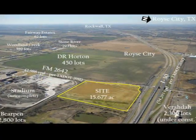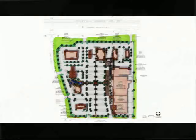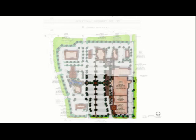Three-phase electric and all wet utilities with adequate capacity have been installed on site. Unobstructed visibility from the Interstate 30 overpass makes this location ideal for drugstores, fuel operations, minor automotive repair, drive-through and sit-down restaurants, banks, retail and professional services, and anchored retail.